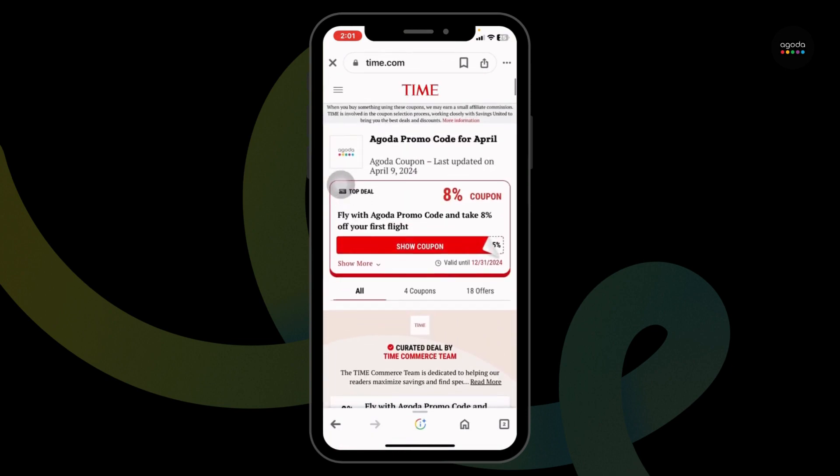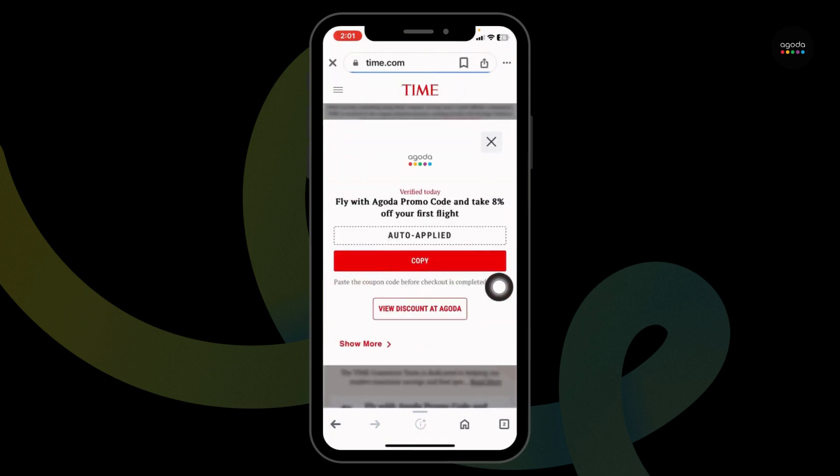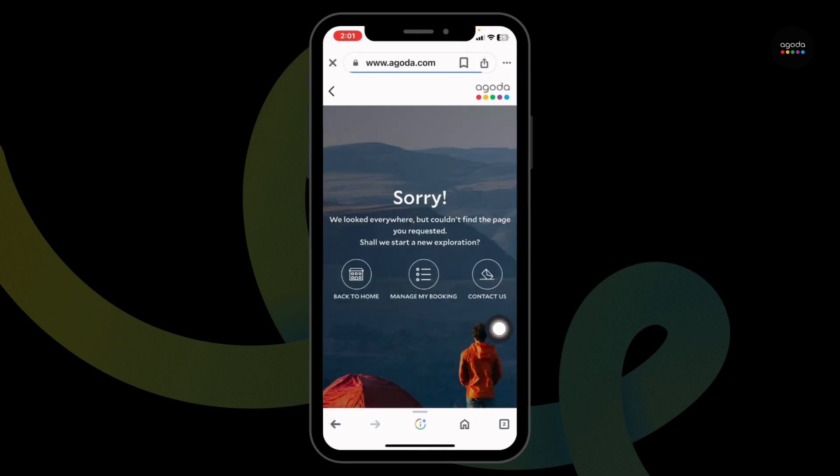Click on any offer you want to use. All you have to do is click on the option to show the coupon. Once you see the coupon code, you can copy it. Then click on 'View Discount at Agoda'. You will be directed to the official website of Agoda — log into your account, book your flights, and while you proceed to checkout, you will find the promo code section. Paste the code and you'll get the discount.